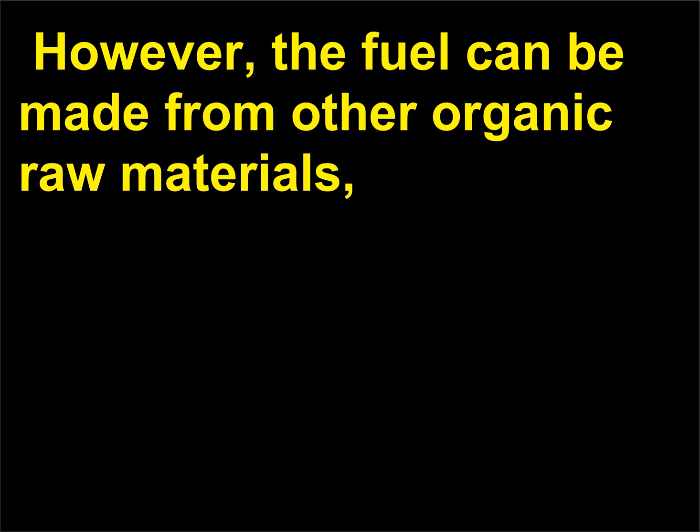Biomass can be converted into biofuels such as biogas or methane, methanol, and ethanol. However, the process has been more costly than conventional fossil fuel processes. Rubbish buried in the ground can provide methane gas through anaerobic decomposition — one tonne of refuse can produce 8,000 cubic feet of methane.